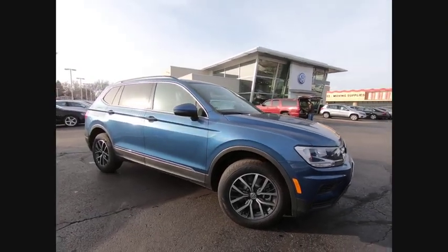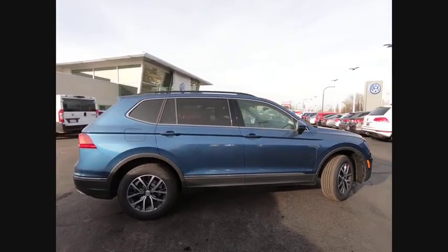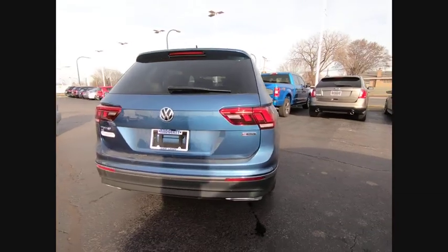Looking for the right vehicle? Check out the 2020 Tiguan. With Volkswagen Tiguan, it's good to be turbo — turbo with class. This vehicle has less than 100 miles.